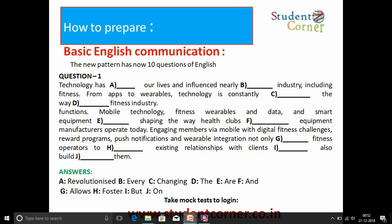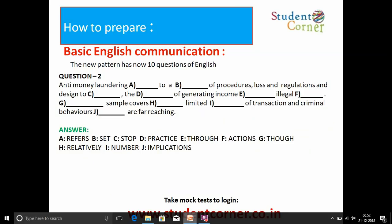Based on those answers, the focus areas are articles, prepositions, and basic English grammar — nothing more complex than that.